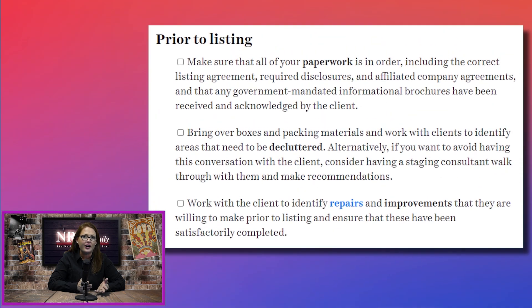A few highlights include dotting your I's and crossing your T's with your paperwork, decluttering, repairs and improvements, photos, videos, and social posts.